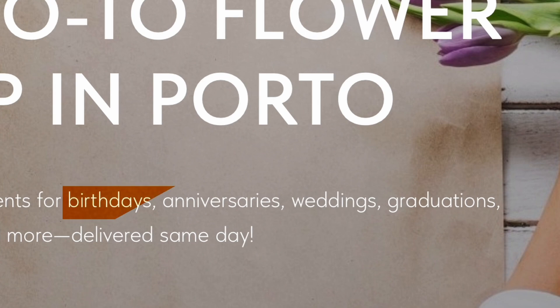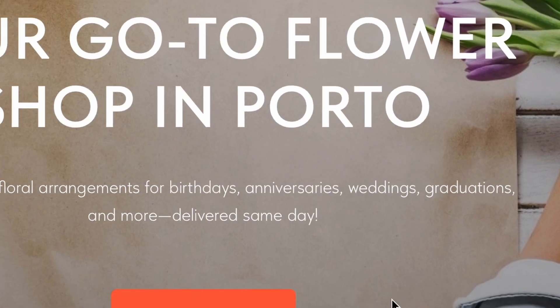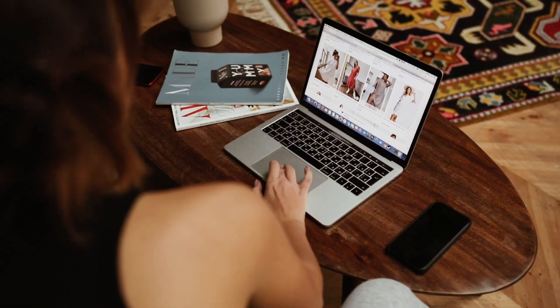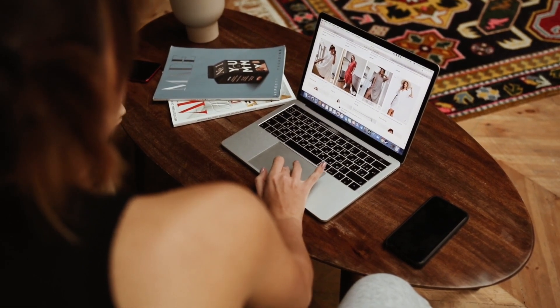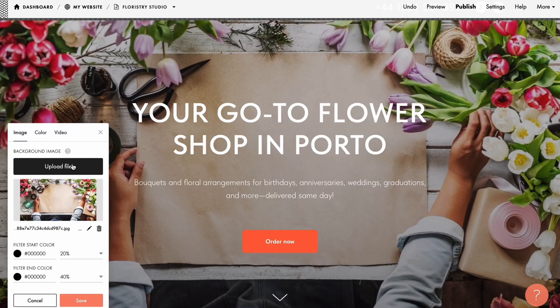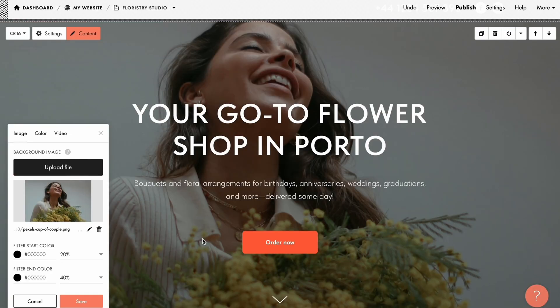This not only specifies when potential clients might need your services, but it also helps include relevant keywords for better SEO. Now let's add a call to action that prompts your visitor to take the next step. Here, I want them to explore my shop, so I'll include an Order Now button. Make sure to choose visuals that complement your text — I've picked compelling images to make my Hero section even more attention-grabbing.